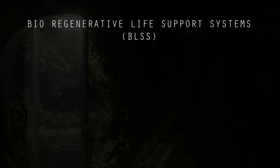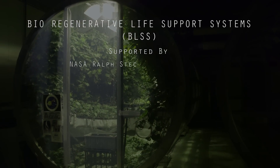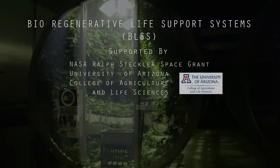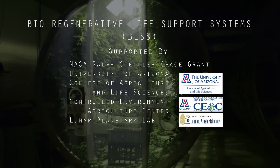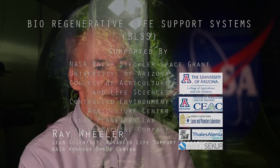Bioregenerative life support system. What that, in essence, is referring to is using biological approaches for closed life support systems in space. And this could involve plants, it could involve recycling wastewater and solid waste, biologically so.